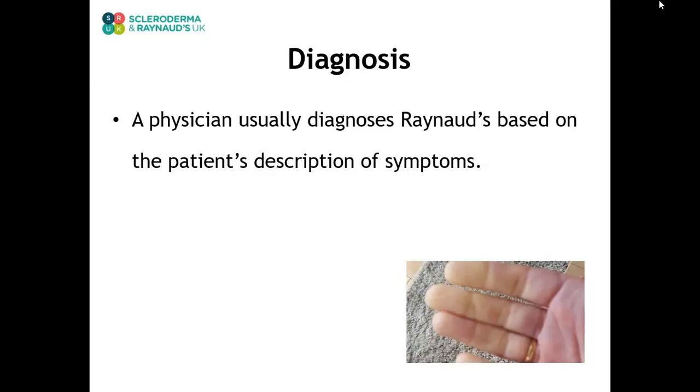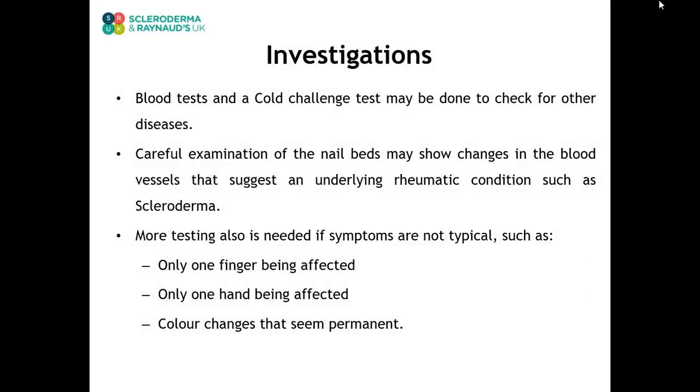How do you diagnose Raynaud's? A careful history alone can diagnose Raynaud's. People with Raynaud's see and feel changes in their fingers and toes when exposed to cold or stress. If you think you may have Raynaud's, talk to your doctor who can make the diagnosis. If other symptoms are also present, blood tests and other procedures may be done to check for other diseases. Careful examination of the nail beds may show changes in the blood vessels, which may suggest an underlying condition such as scleroderma.